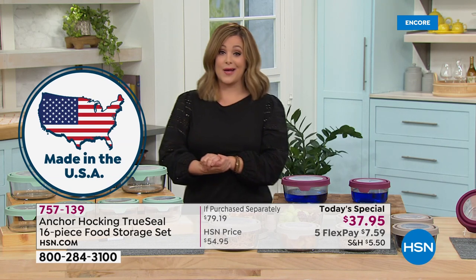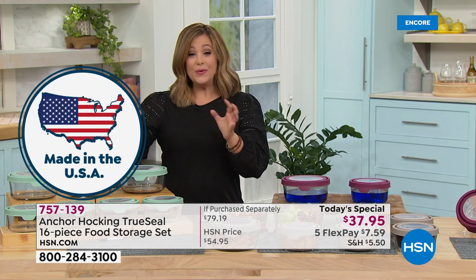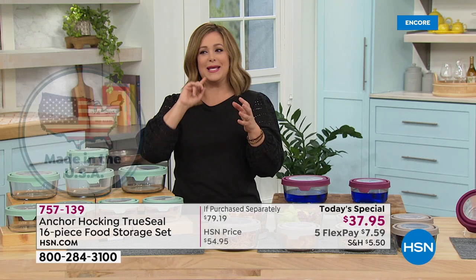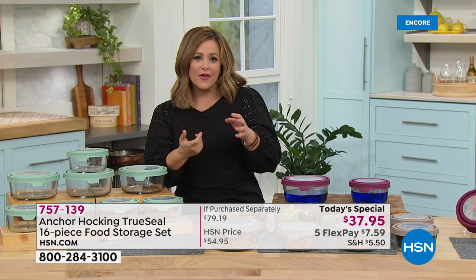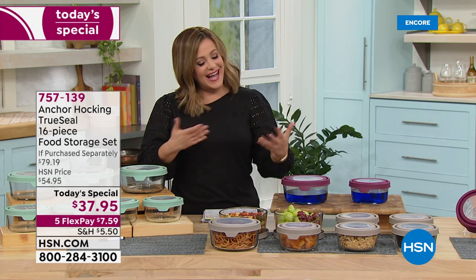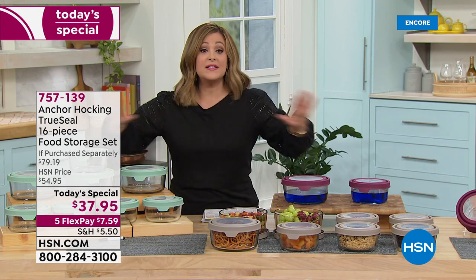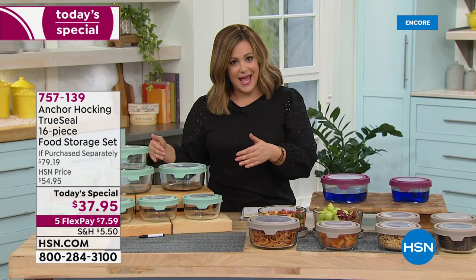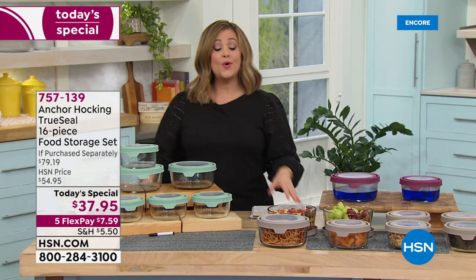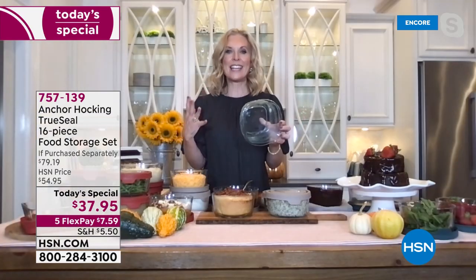Say yes tonight. Get rid of all those stained, warped, mismatched plastic containers. I have plastic containers with burn marks and sauce stains — even when they're clean you look at them and think it's kind of gross. It happens in every kitchen. Try this today, especially when you can get a value nowhere else — we're over 50% off retail.